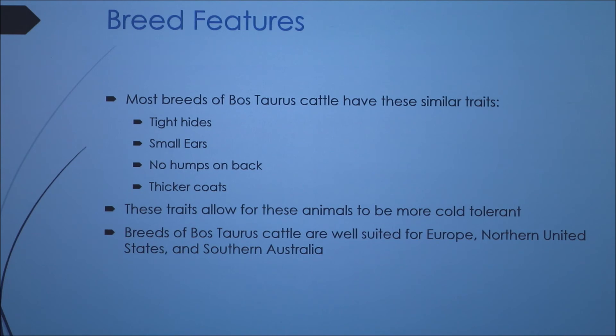Breeds of Bos Taurus cattle are really well suited for Europe, the northern United States, and southern Australia. All of these climates typically have cold winters, and these animals do really well because they are hardier animals that can survive that type of climate.